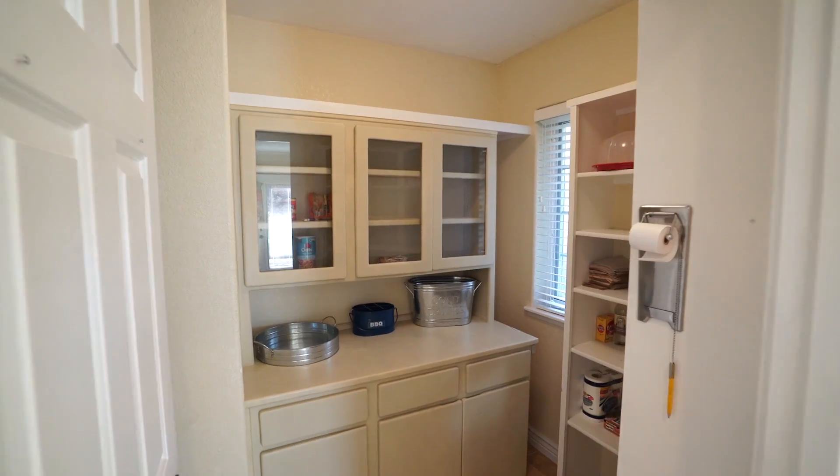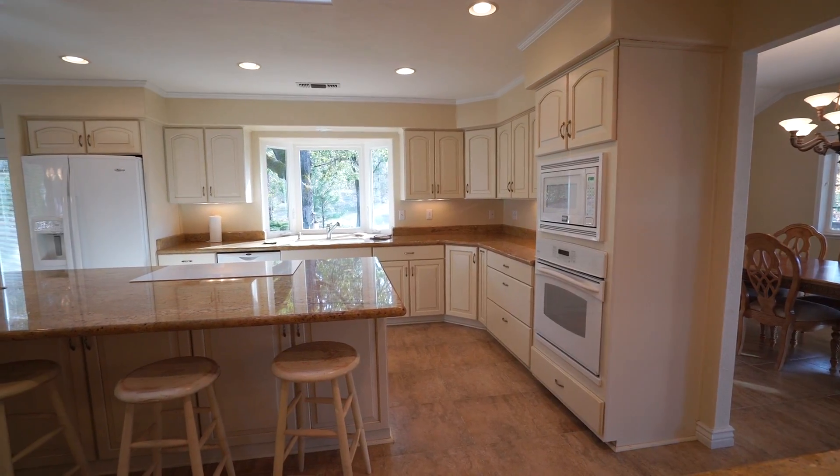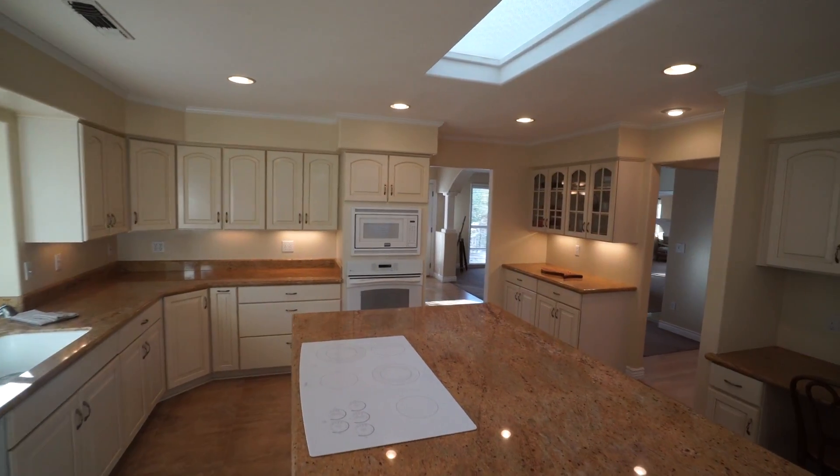There is also a large walk-in pantry. This kitchen also includes a granite study desk, extra sink, and high-end appliances, perfect for that professional chef in you.